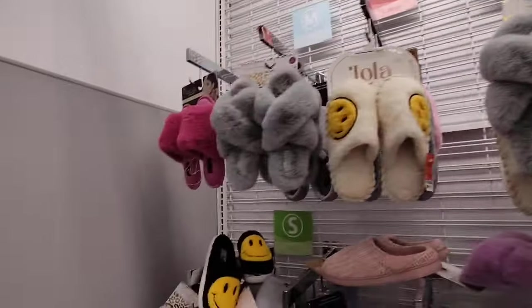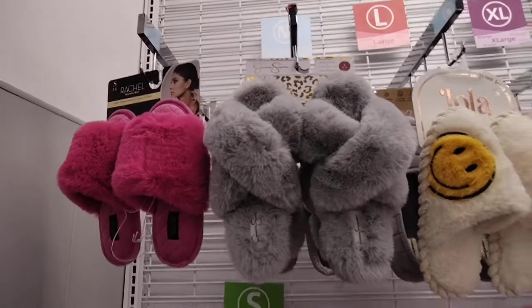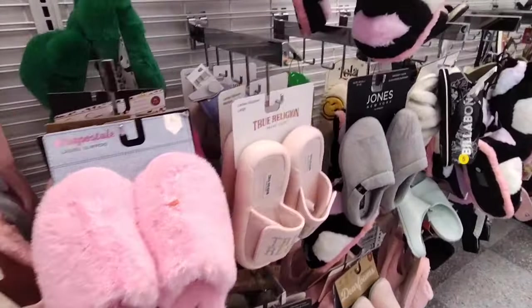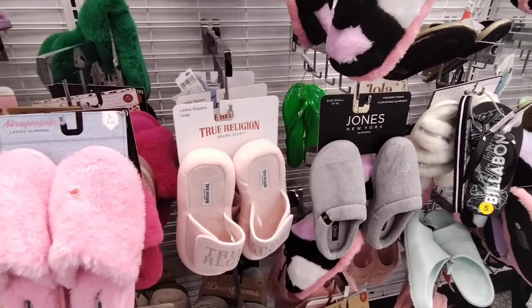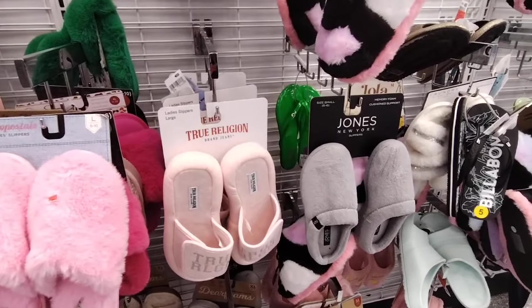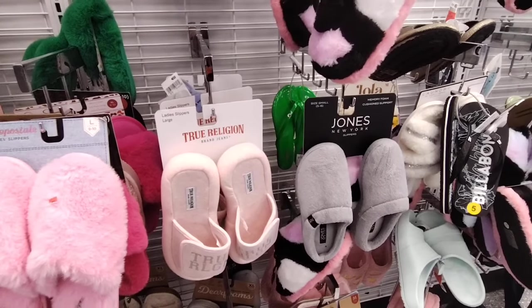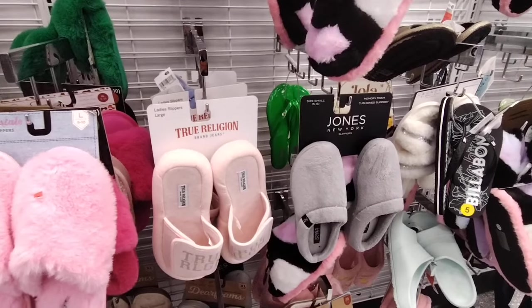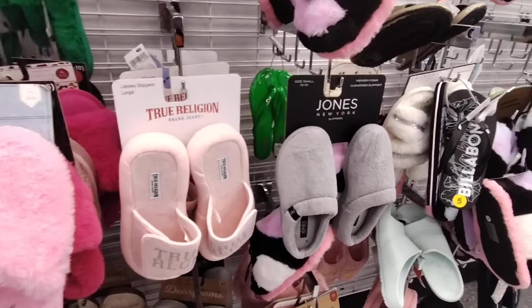These are $9.99. Those are so soft. My friends, as always I hope you guys enjoyed this combo of Dee Dee's and Ross! I will see you guys all in the next video. Definitely check out our huge Halloween haul, Dollar Tree, and also TJ Maxx — we hit the mother lode. I will see you all in the next video, thank you so much for joining me!